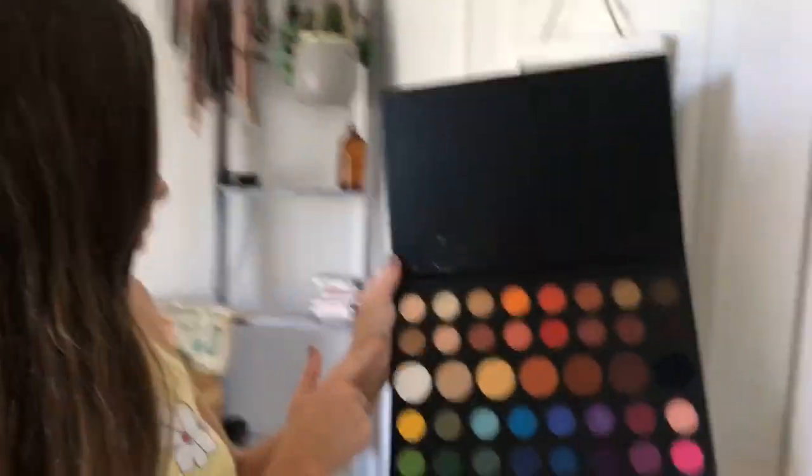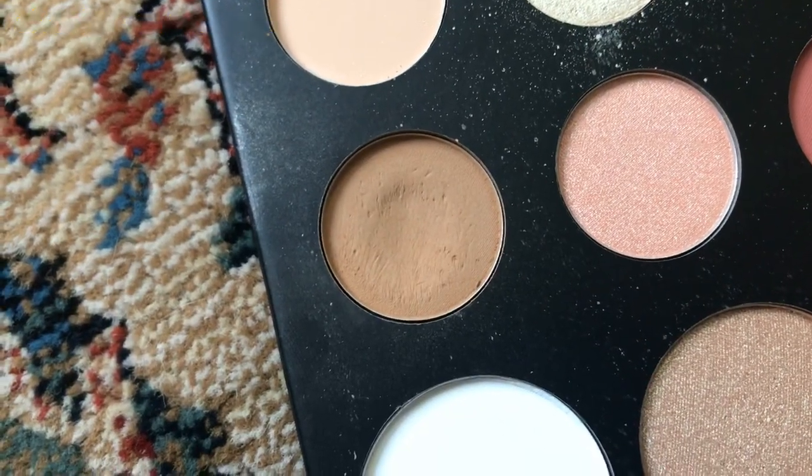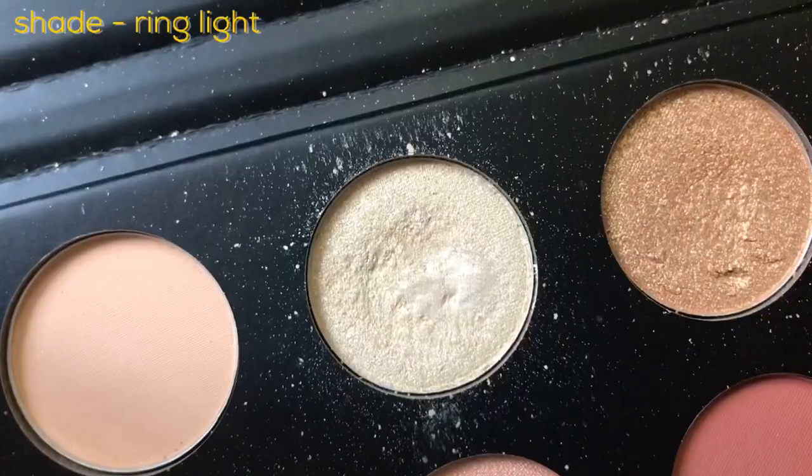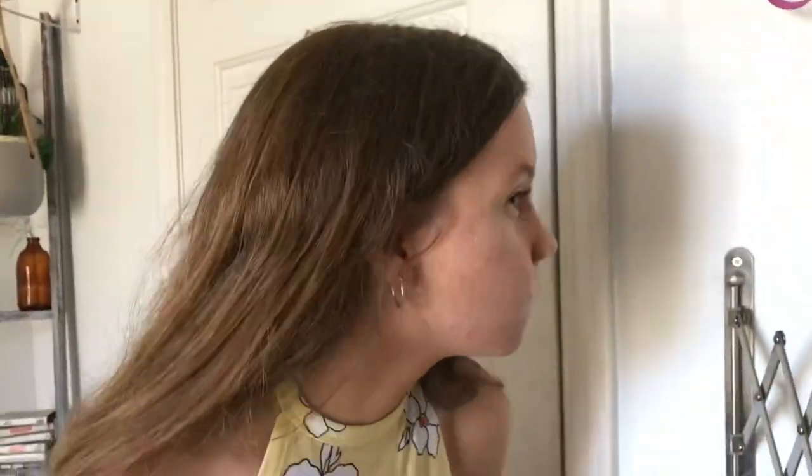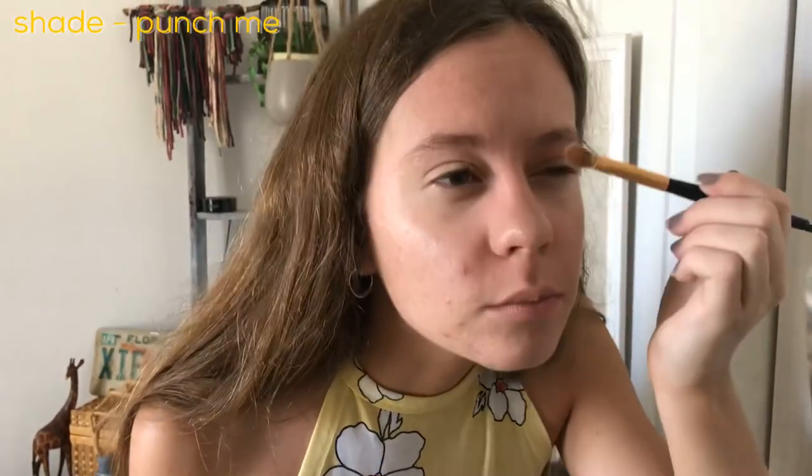I'll show you guys — I use this one for my lid, and then I use that sparkly one over it, and then I use that for my highlighter. So first I'm going to do my highlighter, and then I'm going to go in with some eyeshadow. I don't know the name of this one, but it's like the brown one.